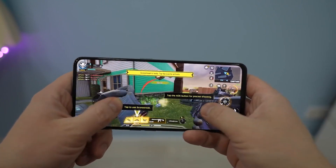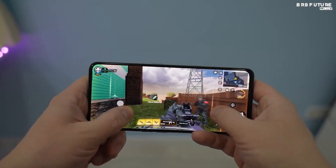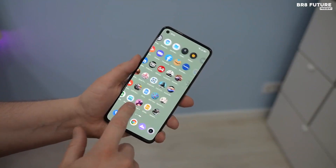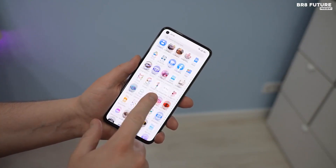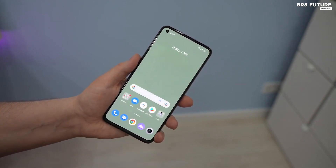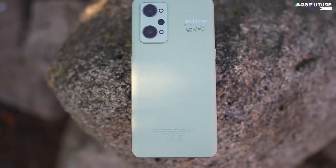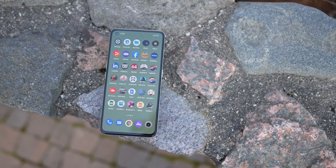The software experience is top-notch. It runs Android 11 out of the box, with Realme UI 2.0 on top. This offers a smooth and intuitive experience, with plenty of customization options for you to make your phone look and feel exactly how you want it to. And if you're looking for a great deal on the Realme GT2, you're in luck — right now you can get the phone for an amazing price.